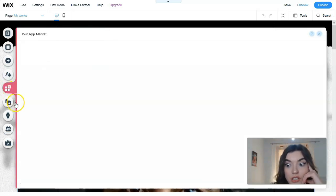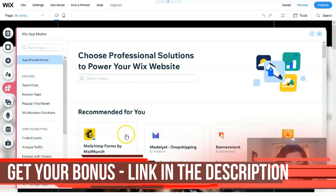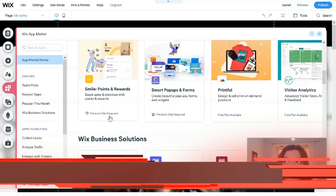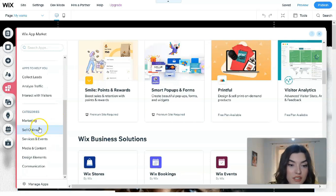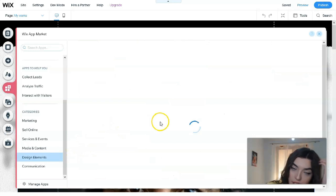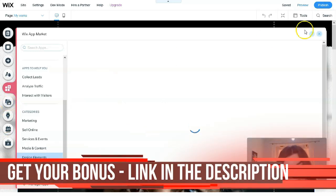The next tool is the Wix App Market, which is very interesting. It's a built-in app store with more than 350 apps in total. These applications can make your life easier. You have categories such as marketing, selling online, services and events, and design elements — all available right in the Wix App Market.